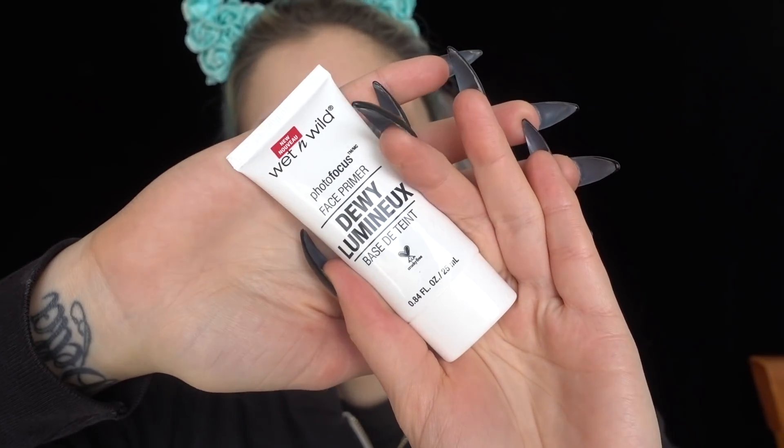The first thing I'm going to be trying out is the new dewy face primer. I'm so scared to use this because I have oily skin, so this is going to be really interesting, but I still wanted to see how it wears. It does say vegan on the back, which is really nice. I've never tried a dewy primer before, so I'm pretty nervous. Lightweight formula, infused with vitamin E, smooth skin for even makeup application.